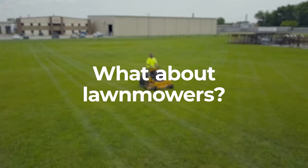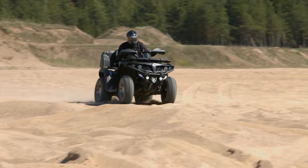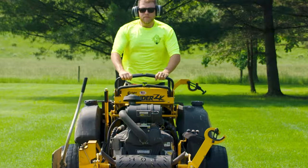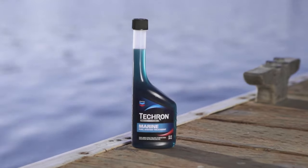What about motorcycles, lawnmowers, boats? For gasoline-powered small engines, we've got Tecron Power Sports and Small Engine. It's specifically designed for gas-powered ATVs, UTVs, motorcycles, dirt bikes, lawnmowers, power equipment, snowmobiles, and more. And if you're driving a gasoline-powered boat, use Tecron Marine.